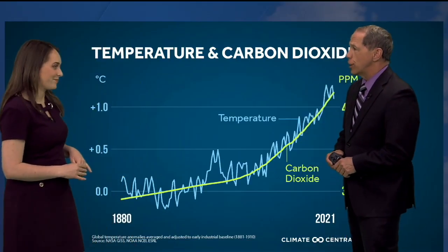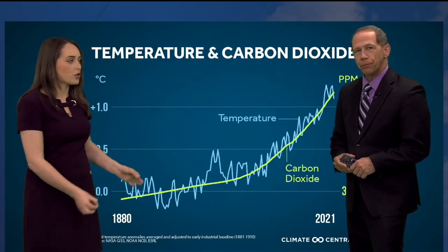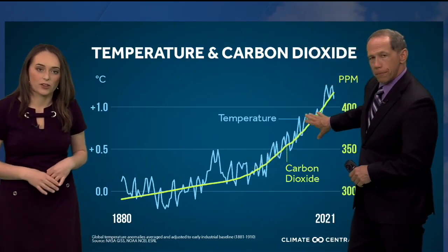This graph here is really interesting. This is the Keeling Curve and it shows that steady increase over time of the carbon dioxide measured over there at Mauna Loa.